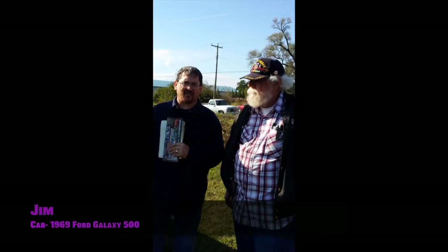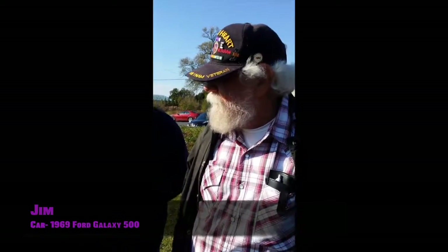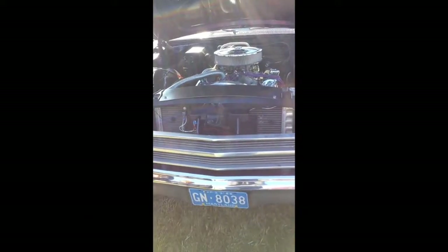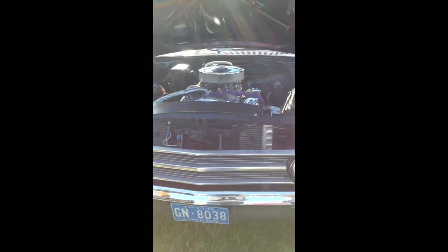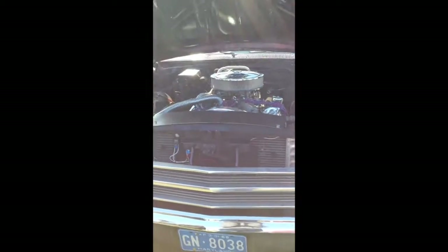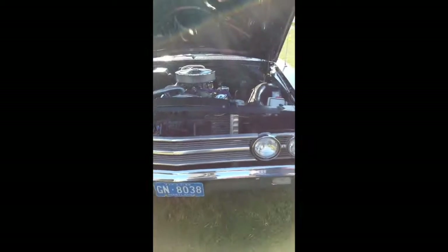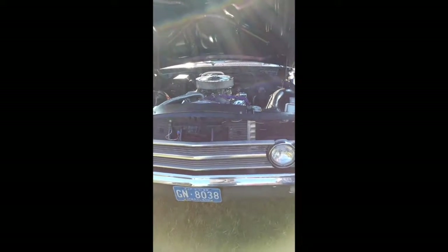This is Jim and he's going to tell us about his car. The rear and trans is original and the motor has been changed. It's a 400 with the mid-range cam, headers, and a 4-barrel. The rear has been changed.